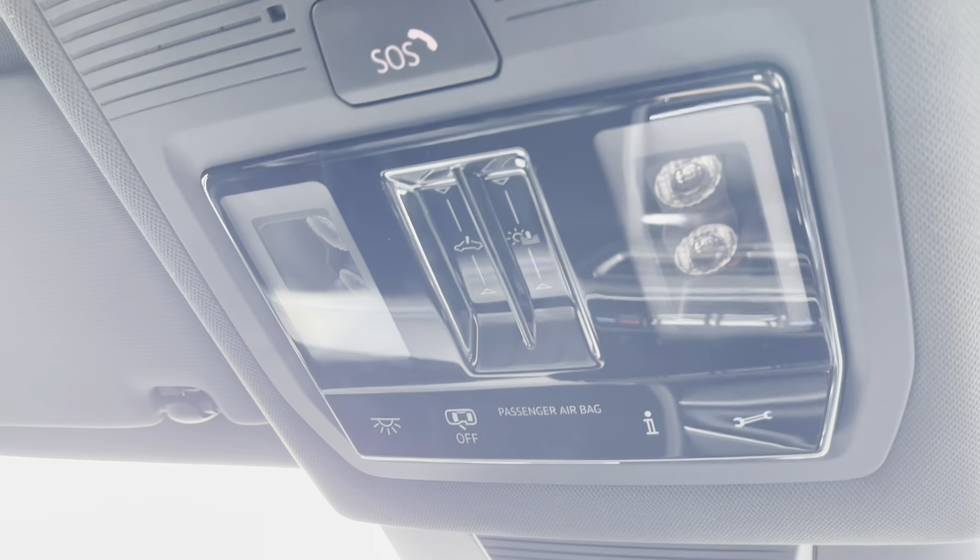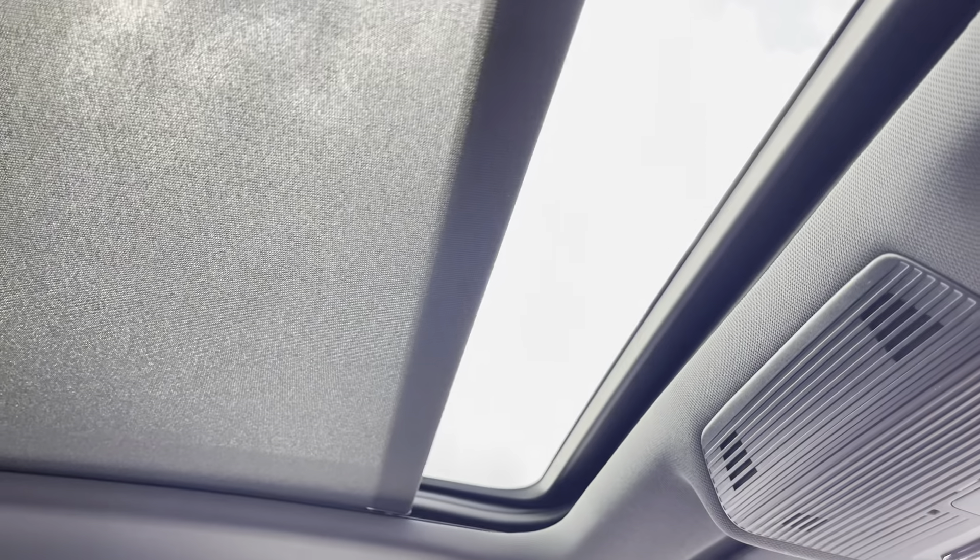The roof of the cabin features a light-up personal mirror, SOS button, LED reading lights and controls for the panoramic sunroof.